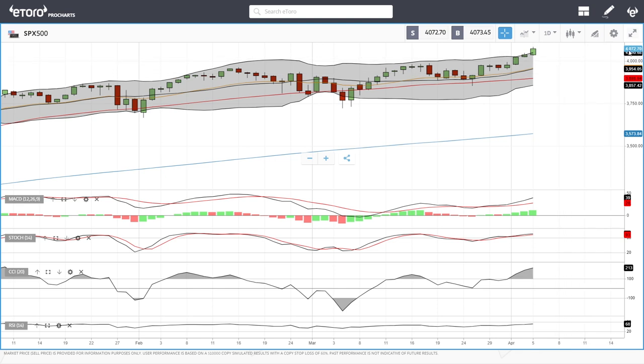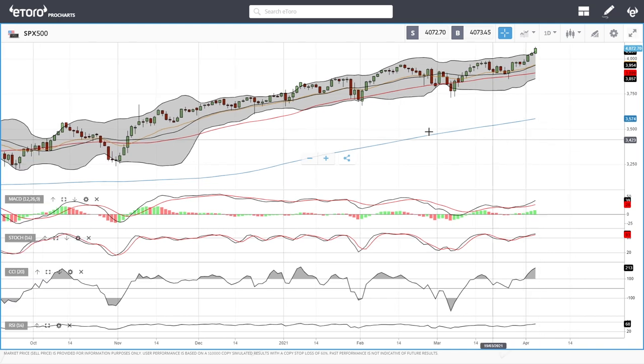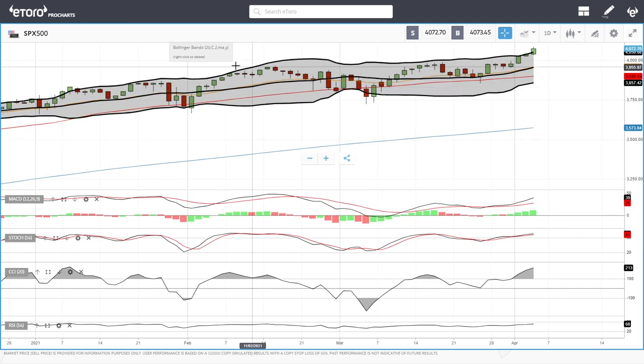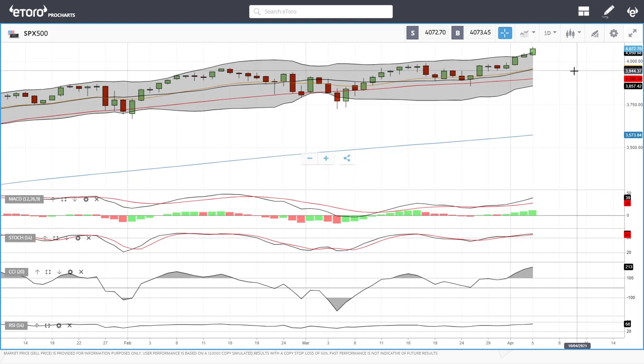We'll start by looking at the S&P 500. As you can see, we're trading well above the 4,000 level — we're at 4,072 — and we're getting way ahead of ourselves at this stage. We are way above the Bollinger Band, and usually when that occurs we either drop towards the middle of the Bollinger Band or to the very bottom. This is a very bullish candlestick, but it is really risky to buy at this point. You can see a very similar situation here where we got outside and then dropped significantly, and so a pullback is anticipated.